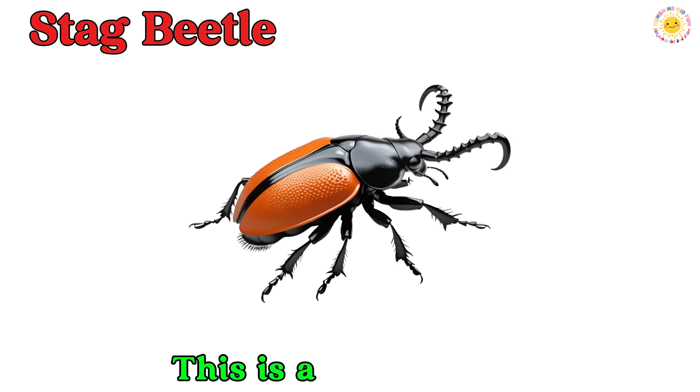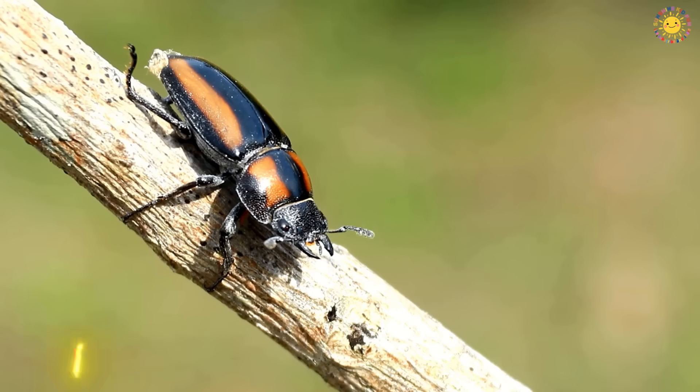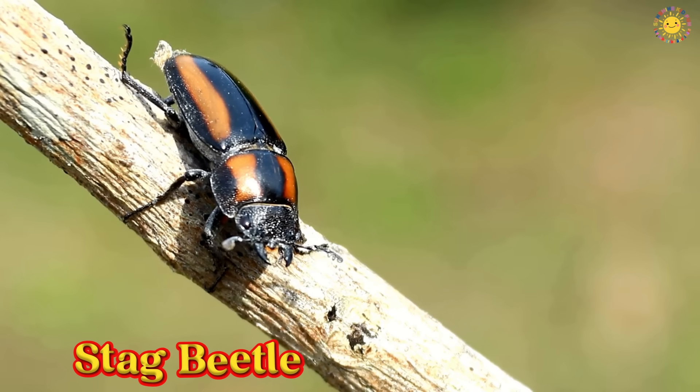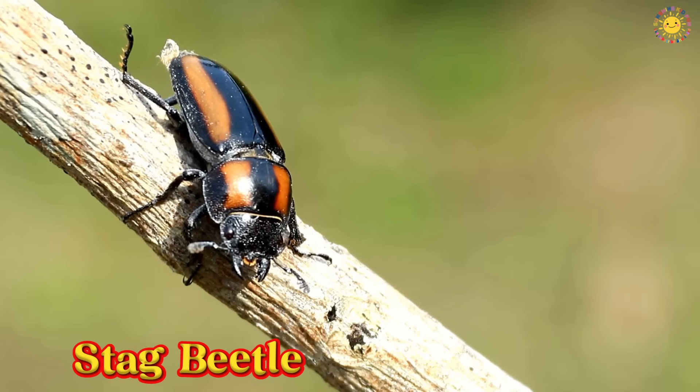This is a stag beetle. A stag beetle is a beetle with strong jaws that look like antlers. It uses them to wrestle with other beetles.